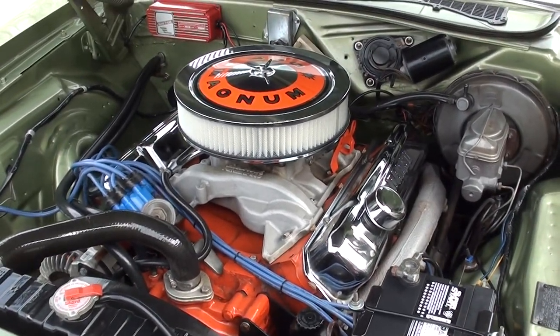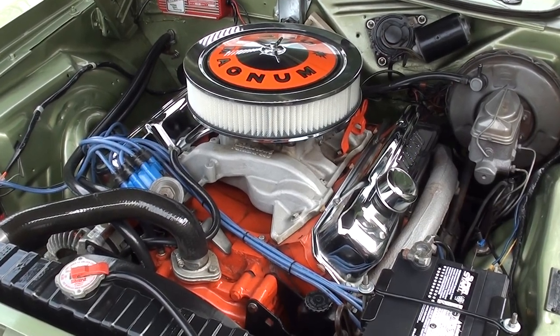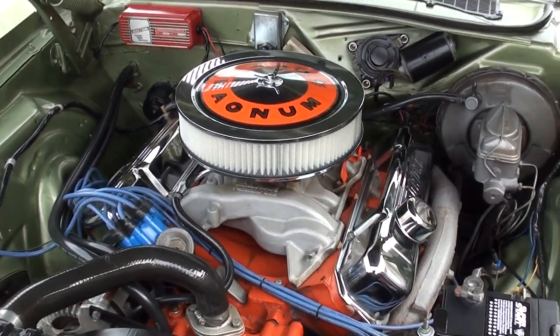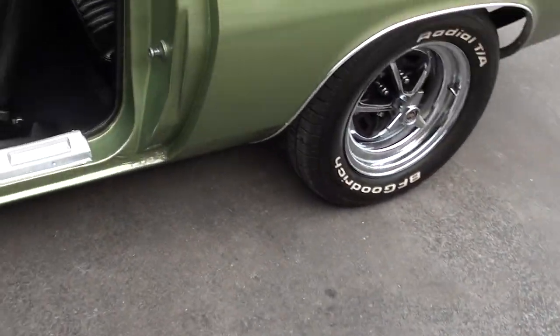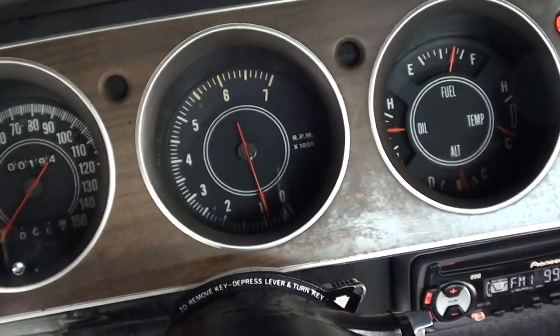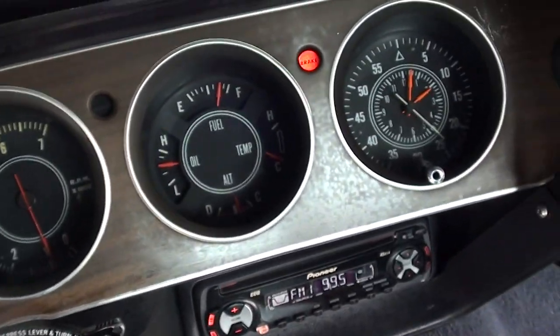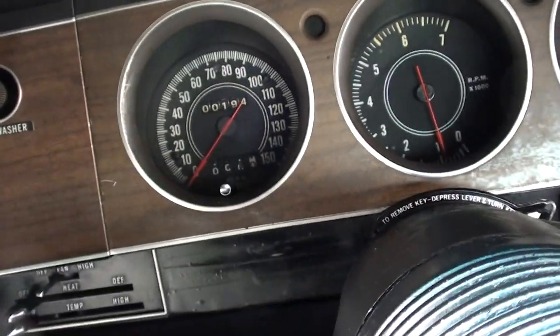It's got a lumpy little cam in it — that sounds good. Tach works. Gauges are working. Parking brake's on and parking brake works.